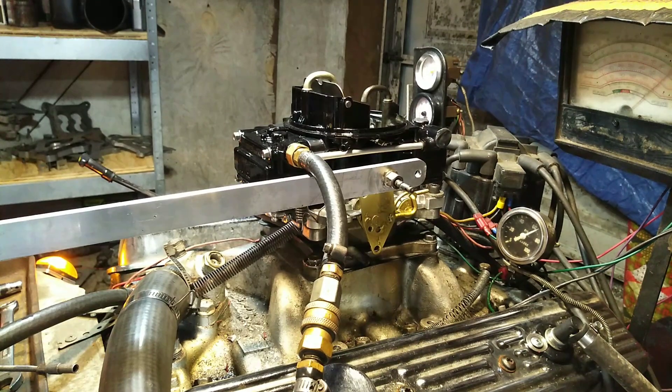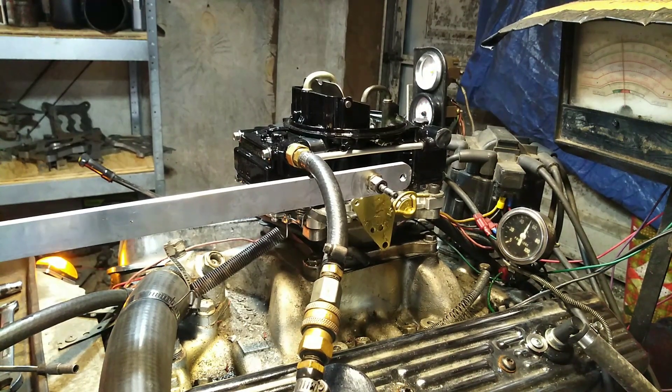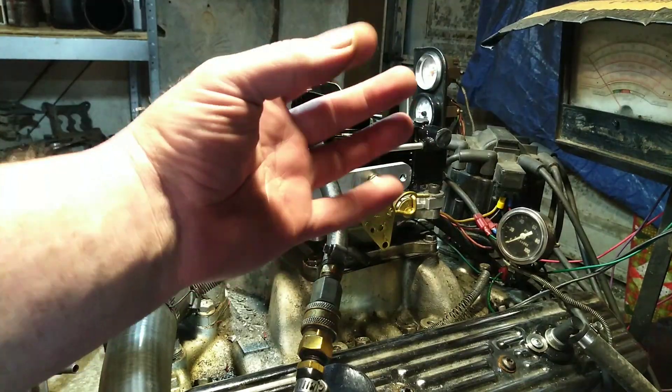One more. Once again, this is carburetorsandmore.com, 832-221-4007.